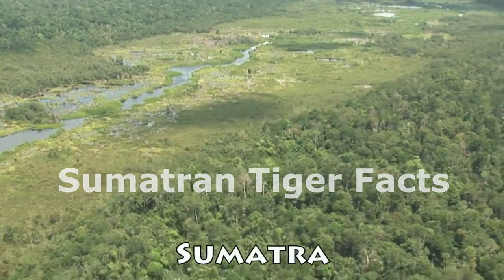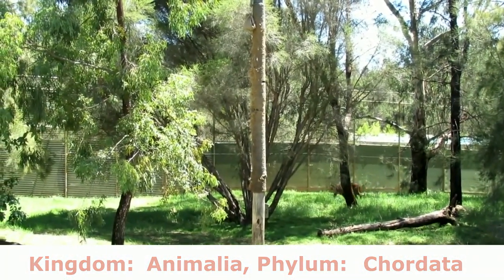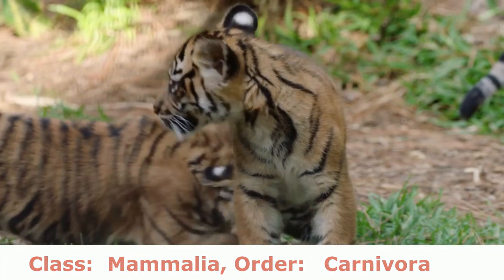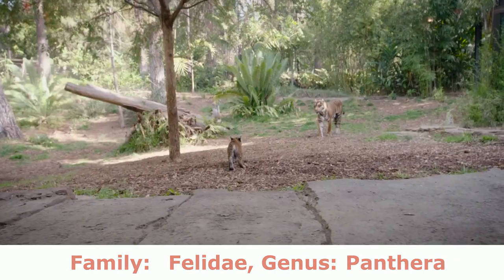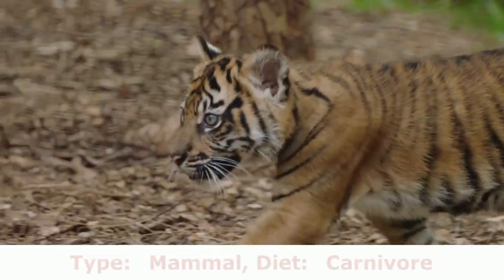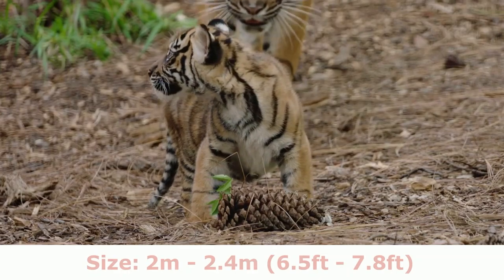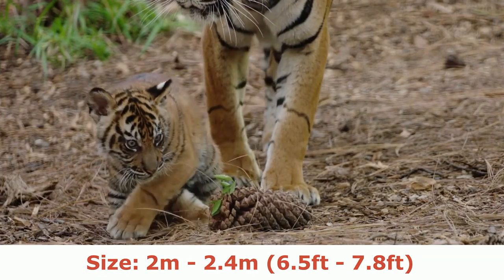Sumatran Tiger Facts. Kingdom: Animalia. Phylum: Chordata. Class: Mammalia. Order: Carnivora. Family: Felidae. Genus: Panthera. Scientific Name: Panthera tigris sumatrae. Type: Mammal. Diet: Carnivore. Size: 2m to 2.4m (6.5ft to 7.8ft).